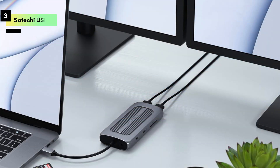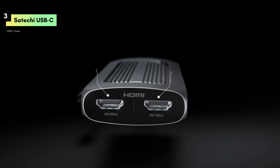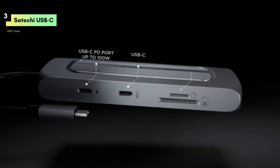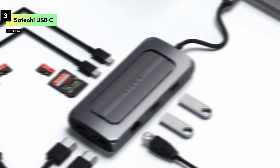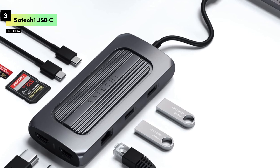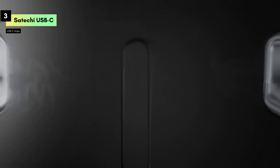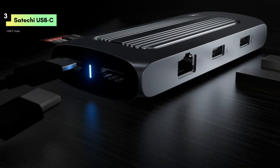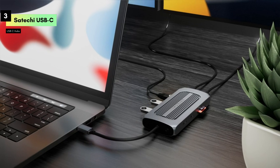Number 3: The Satechi USB-C Multi-Port MX Adapter, a top-tier accessory designed to expand the connectivity options for your M2/M1 MacBook Pro/Air, iPad Pro/Air, Mac Mini, and iMac. Let's dive into its features and performance. First, let's talk about design. The Satechi Multi-Port MX Adapter features a sleek, aluminum finish that complements your Apple devices perfectly. Its compact and lightweight design ensures that you can carry it effortlessly, making it an essential addition to your tech arsenal.